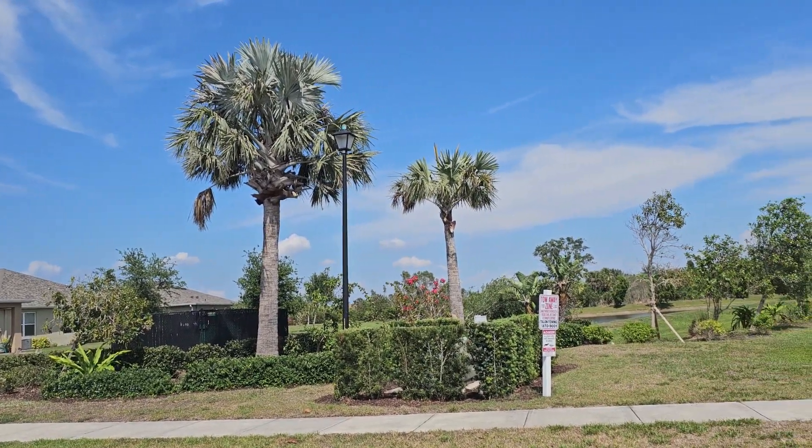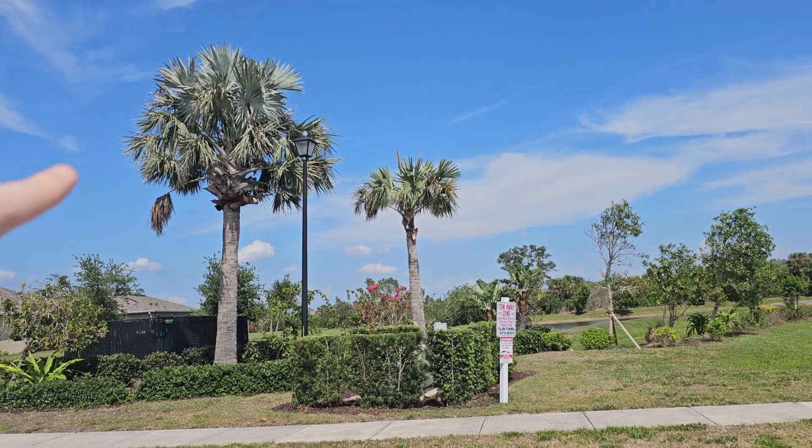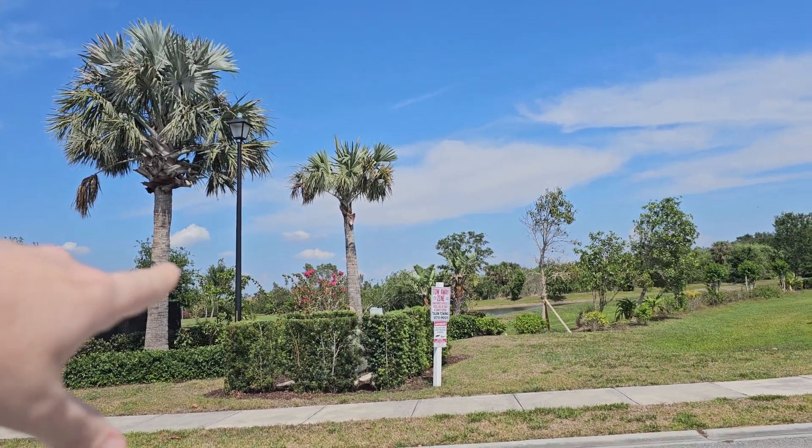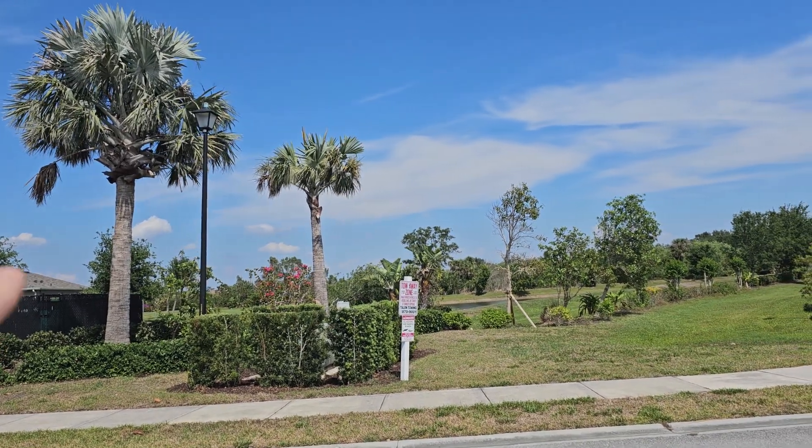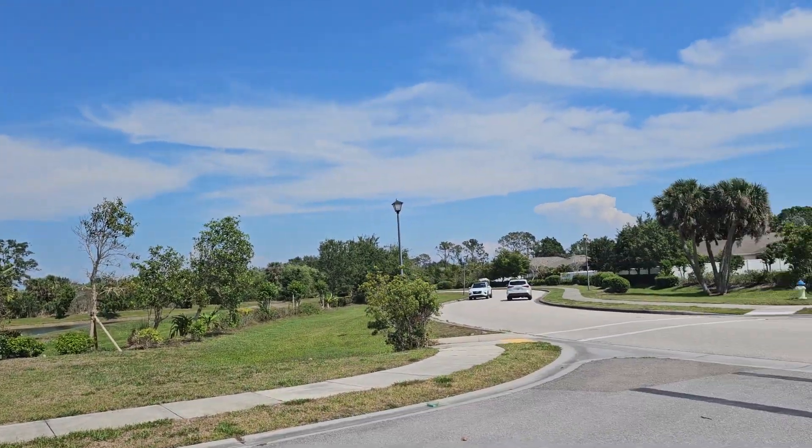We have a pretty decent looking Bismarck, a little roughed up from the hurricane on the outer fronds. That one over there looks like it never really was doing that well to begin with — just kind of planted as a stunted plant.